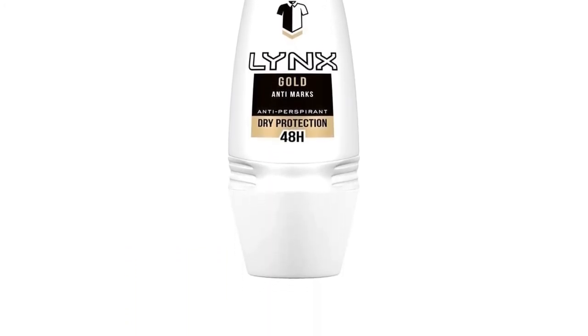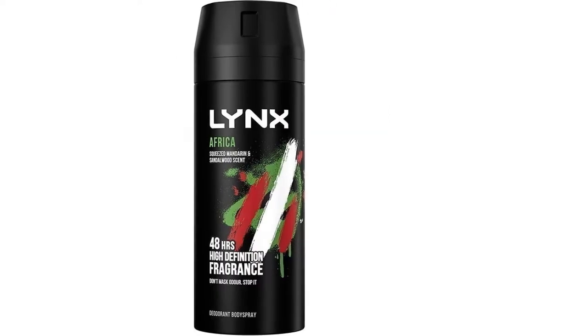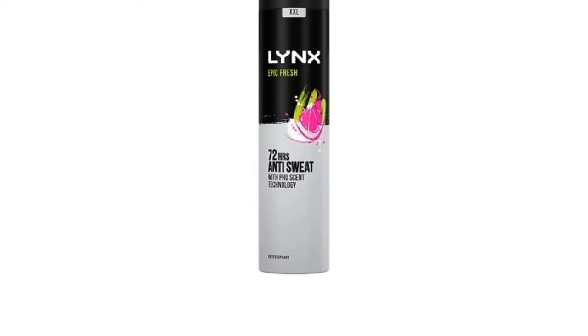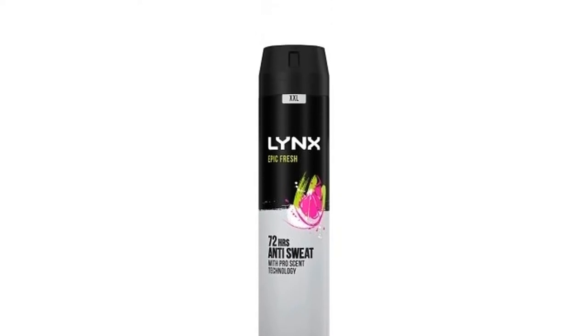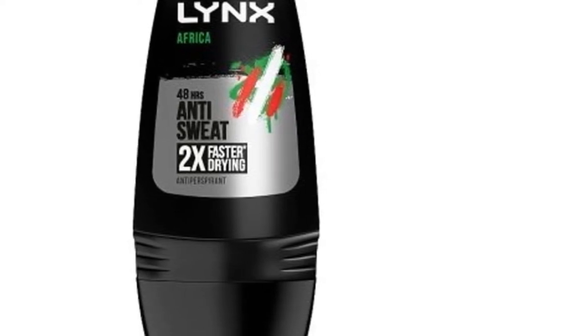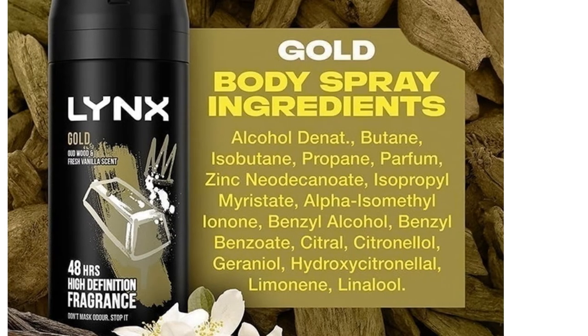For this article, we've researched all things Lynx to help you stay up to date with the freshest fragrances. Whether you're looking for a body spray, roll-on, or antiperspirant stick, we've ranked the 10 best Lynx deodorants in the UK on Amazon, Tesco, Waitrose, and more.